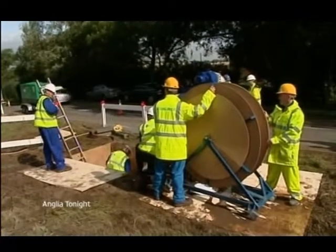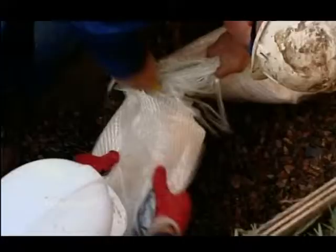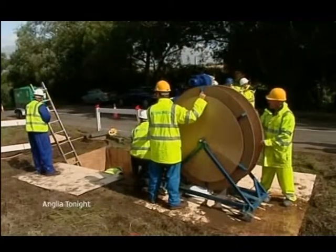At present, digging up 300 metres of road to fix pipes takes around two weeks. Aquiliner can do it in a single day. That could dramatically cut road congestion.